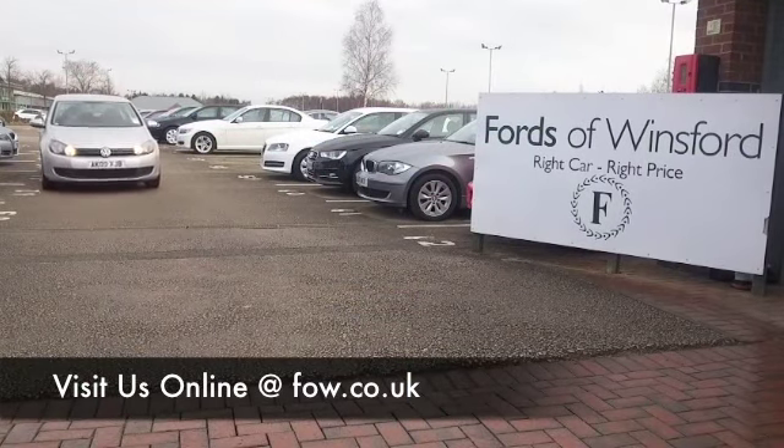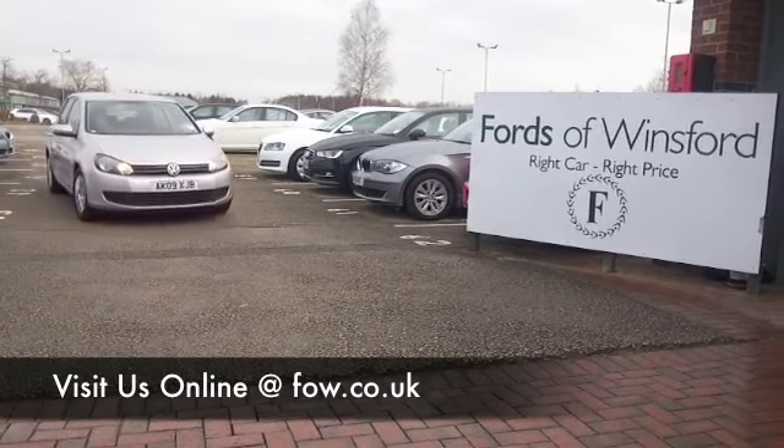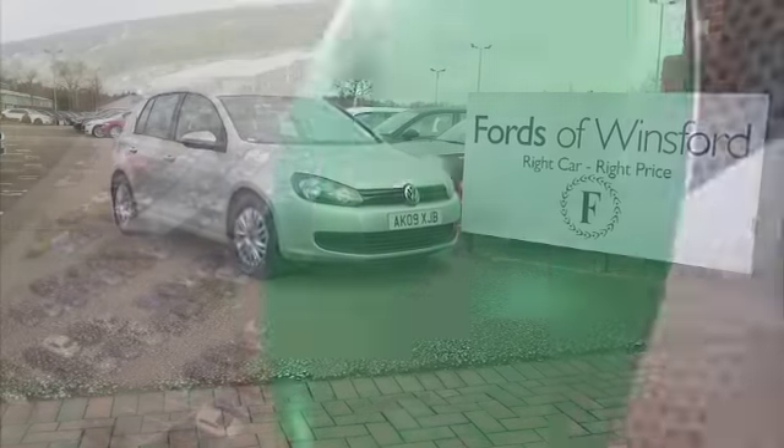With over 1400 cars on site and online, on your car buying journey there's no better place to travel.